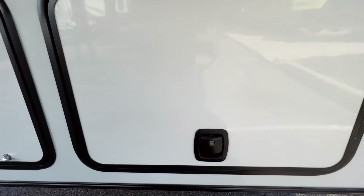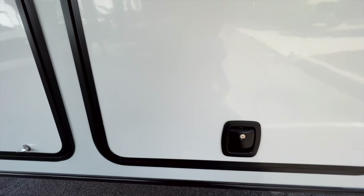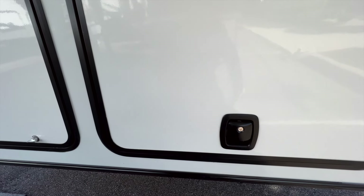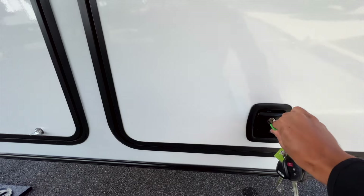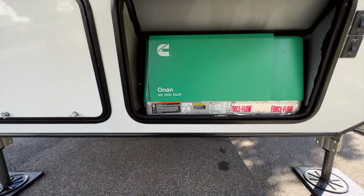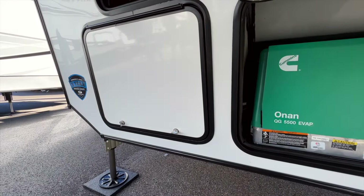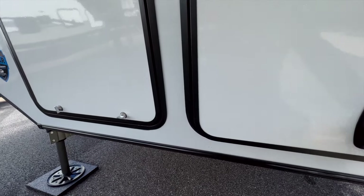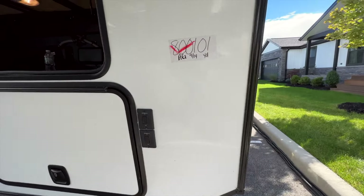There's a 5,500-watt Onan generator in here. Your propane bottles are in the adjacent compartment with two 30-pound propane bottles. Docking light switches are up front in the front cap.